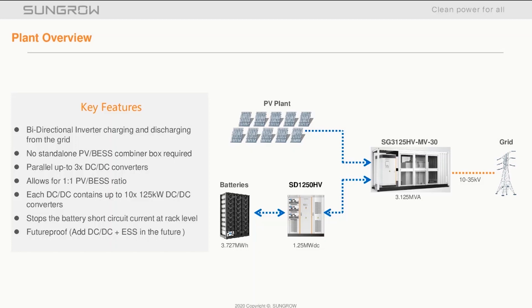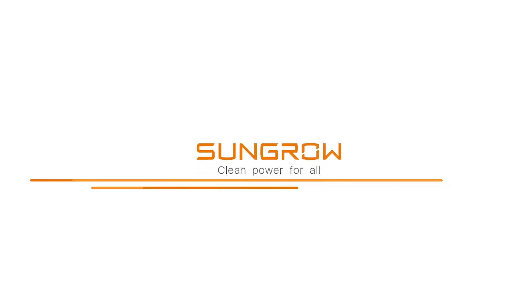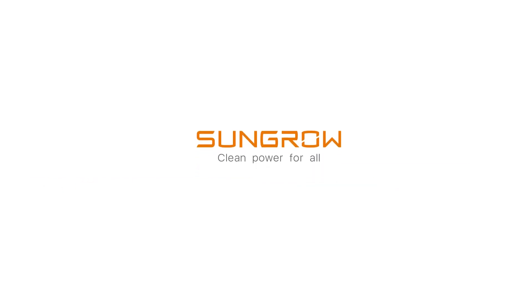These DC-DC converters work with 1C, 0.5C, or 0.25C battery ratings. Another feature to note is that you can install the PV inverter first, and should the business case or the grid requirements change, you can install the DC-DC converters and batteries at a later stage, as the connectivity is already built into the dash-30 inverter.